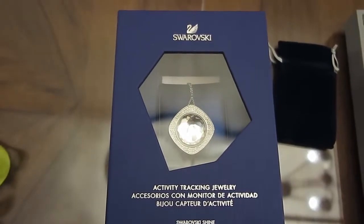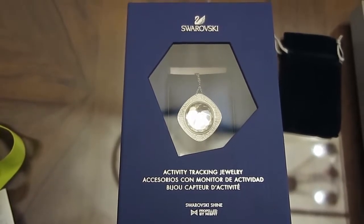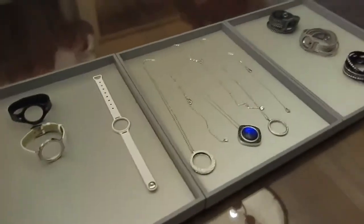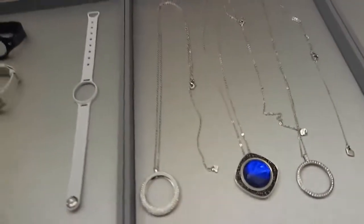Who says tech can't be beautiful? Swarovski and Misfit have teamed up to present the activity tracking jewelry series called the Swarovski Shine. You're looking at the packaged version right here. But if you take a look over at the display over here, Swarovski has actually made a bunch of accessories for Misfit's pendant, the Shine.